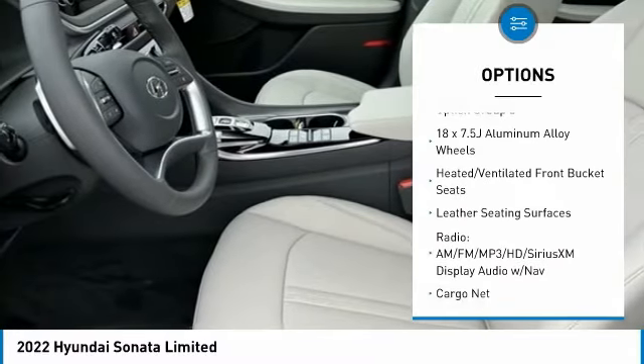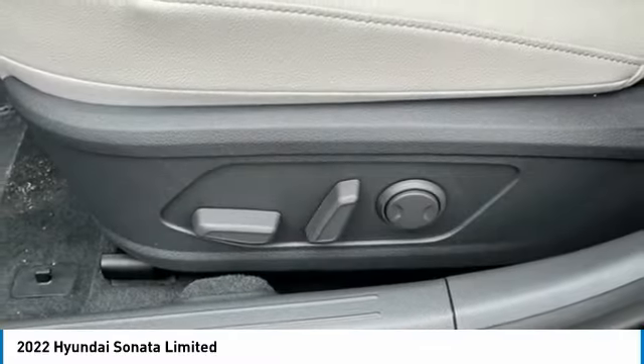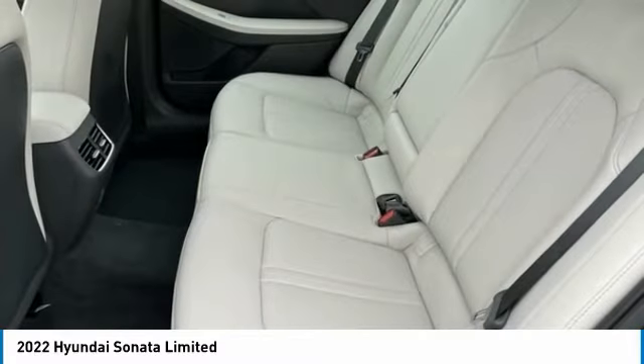Remote keyless entry, four-wheel disc brakes, rain-sensing wipers, rear window defroster, and navigation system.